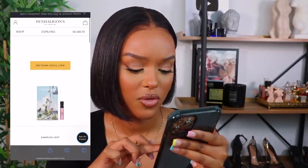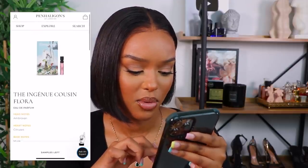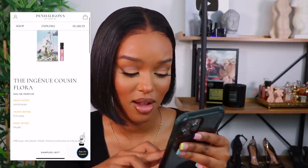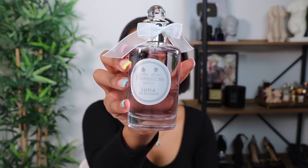The profiler says I'll love the Inguine cousin floral, with head notes of abroxen, citrus as a heart note, and base as a musk. Last time I did this I got the Luna scent. I'm so moody that I won't always answer the same thing, but I got the Luna fragrance and it's lovely — I haven't really got many fresh fragrances I like, but this is a perfect example.